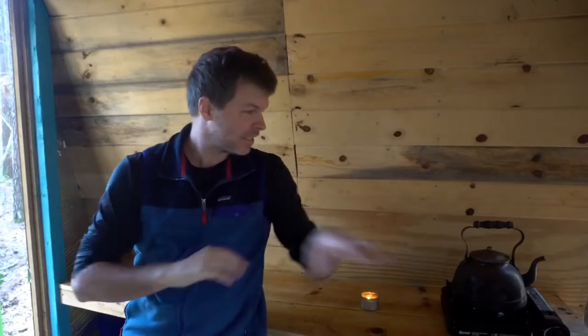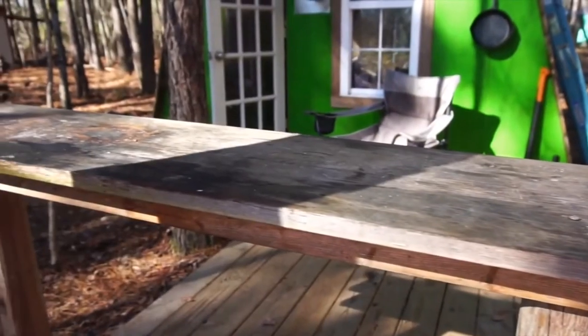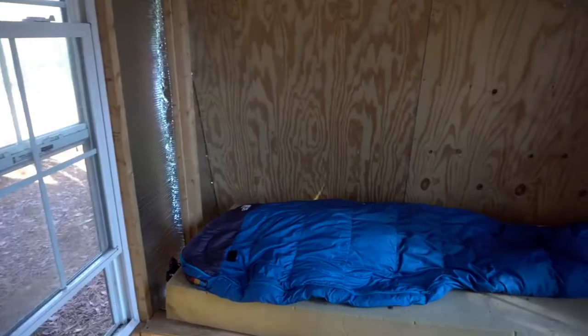When you first come into the cabin, to the left is the kitchen and meal prep area. I've got a little fridge, a one-burner butane stove, and a teapot. The only time I use this for cooking is a very simple meal; a lot of times in winter I cook on top of the wood stove. This is more for coffee, tea, and things like that. I also have a meal prep area outside and a full outdoor kitchen farther out.